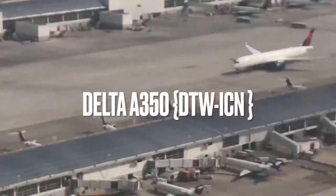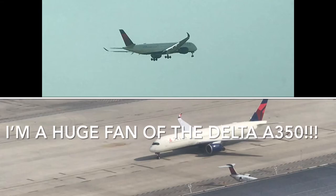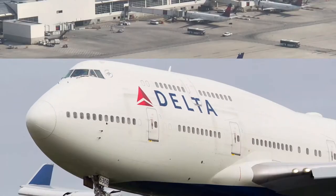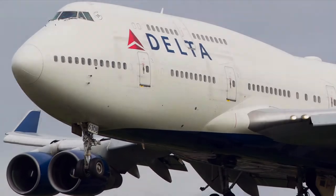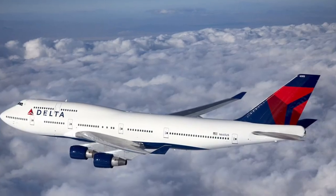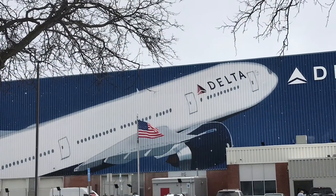I was so lucky to see Delta's A350, and the A350 is easily one of my favorite new Delta aircraft. I'm not even a little bit sad that the A350s ended the Boeing 747s, and more recently the Delta Boeing 777s — well, maybe a little bit.